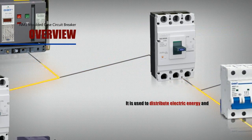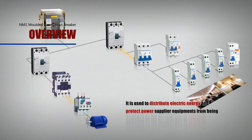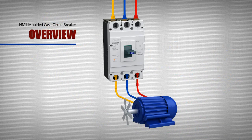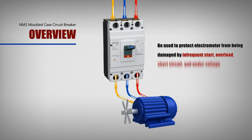It is used to distribute electric energy and protect power supply equipment from being damaged by the breakdowns of overload, short circuit, under voltage, etc. Meanwhile, it can also be used to protect electromotors from being damaged by infrequent start, overload, short circuit, and under voltage.